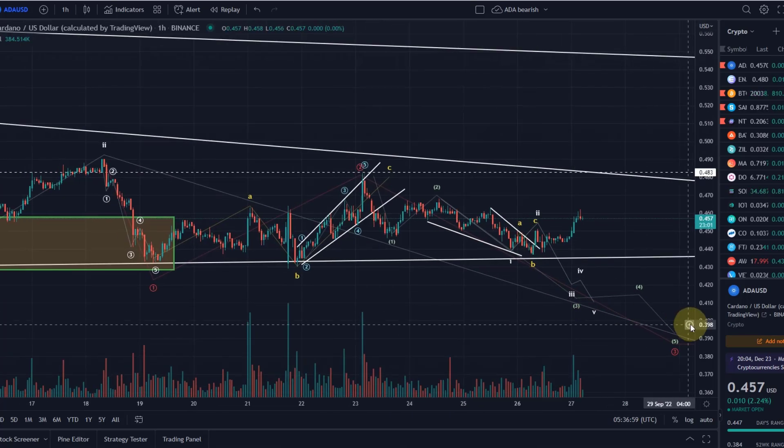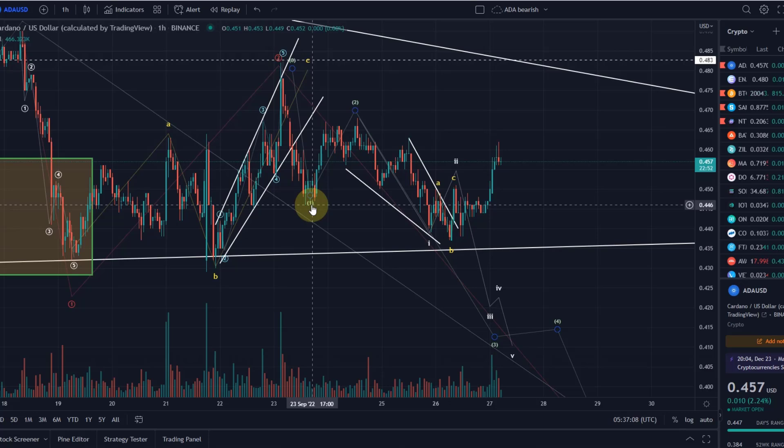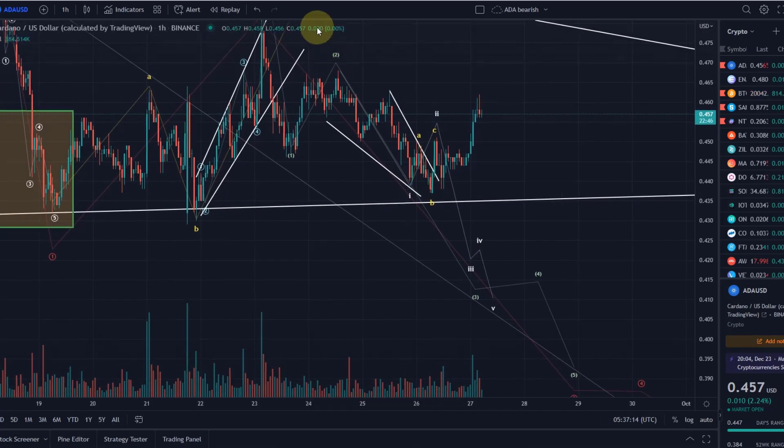We talked in the previous video about this 1-2 setup in green, where wave 1 started at 48.3 cents. We moved down in wave 1 to 44.6 cents, topped in wave 2 in green at 46.8 cents, and are then probably coming down in wave 3 in green.